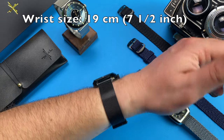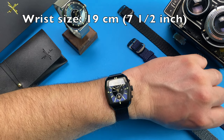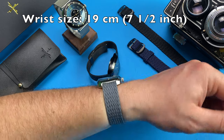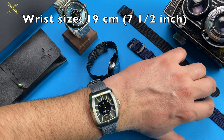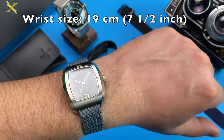On wrist, the MW3 wears a couple of millimeters larger than its physical dimensions, so I'd guess 20cm wrists are the largest that would pull it off, while the 18mm lug width keeps the watch accessible for those of us with more delicate wrists.